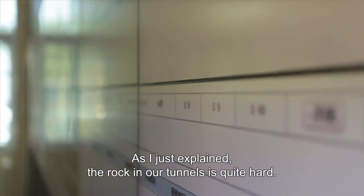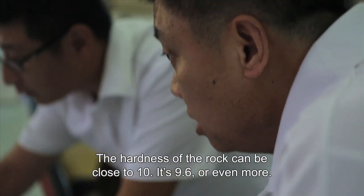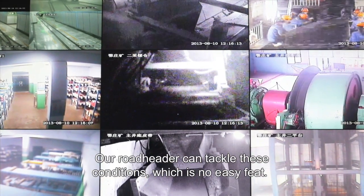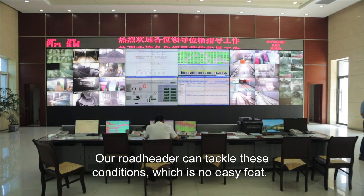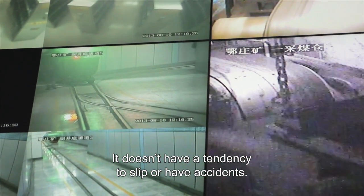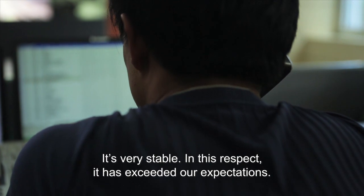The cutting angle is quite hard — the angle is about 10.6. Among our road headers, machines that can achieve this cutting effect and maintain this level of performance are rare. And it has maintained this state continuously, with no sign of degradation — no declining trend at all. This was something we did not anticipate beforehand.